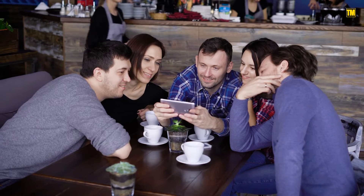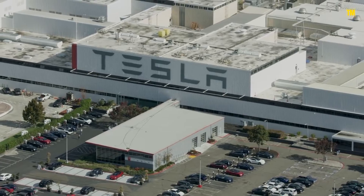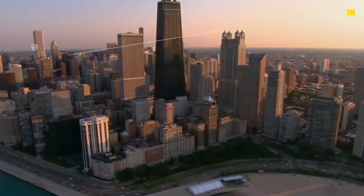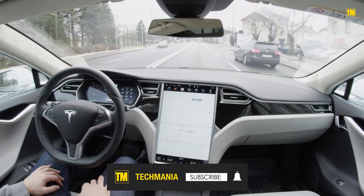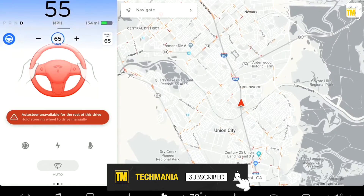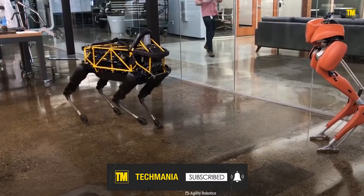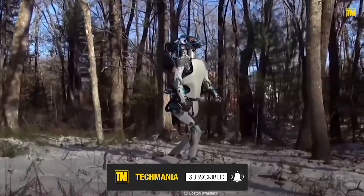If all this doesn't sound like mumbo-jumbo to you and you find yourself interested in what Tesla has to say, the Californian company is actively looking for help with its AI technology. Anyone, even you, can register your interest on their Autopilot landing page. For the rest of us, let's enjoy the incredible footage and quietly await doom as the robots take over.